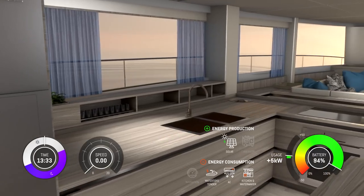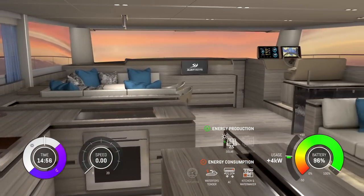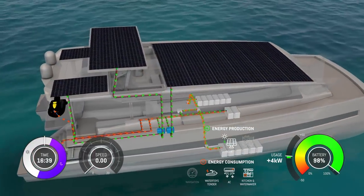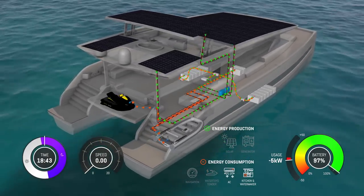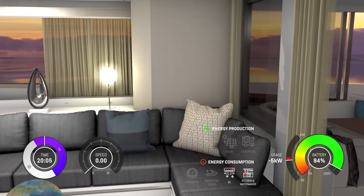While the fully equipped kitchen including an induction cooktop has everything you need to prepare delicious meals, the water toys are recharging on board. Now you can relax, enjoy the tranquility of the ocean and enjoy all the comfort of the yacht without the noise, fumes and vibrations of a running generator.